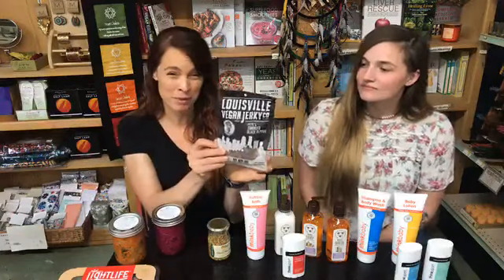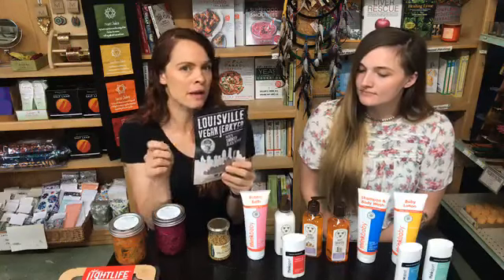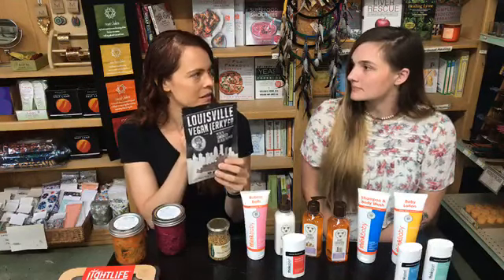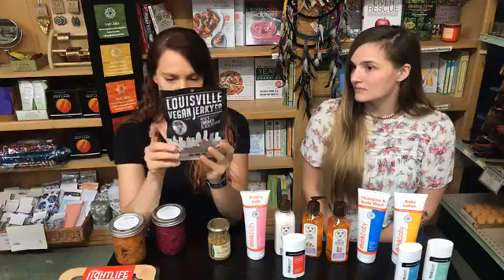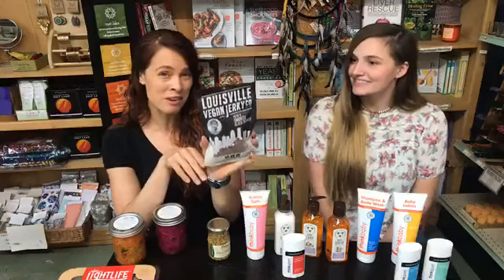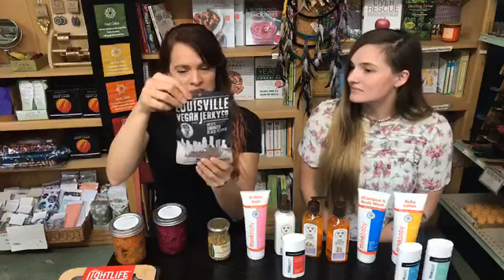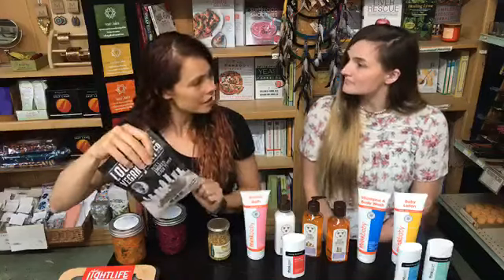Another vegan product we have is a new flavor — smoked black pepper. This is one of our more popular vegan jerkies because it has a really nice bite and kind of the feel you'd expect from a jerky. It's really good. It's soy-based but non-GMO. 21 grams of protein, which is pretty good, low in fat, only one gram of sugar, and two net carbs. Definitely check that out.